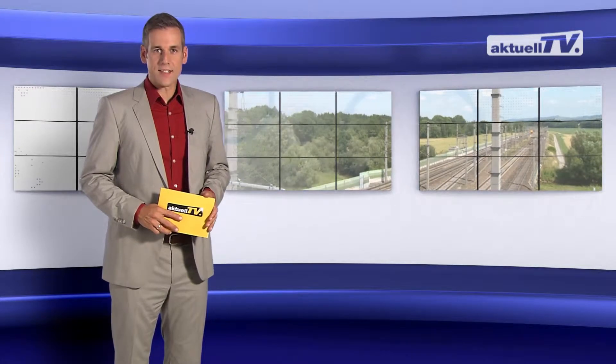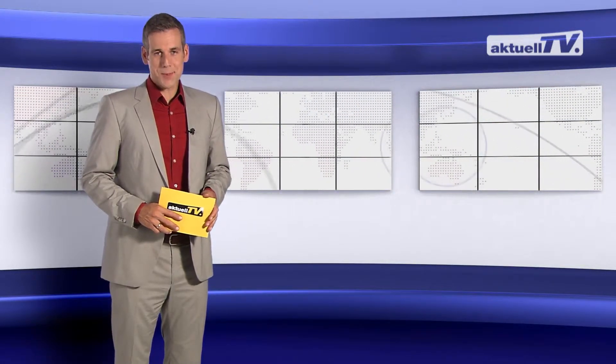Now we've come to the end of this edition of ACTUEL TV. Thank you for your interest and see you next time.